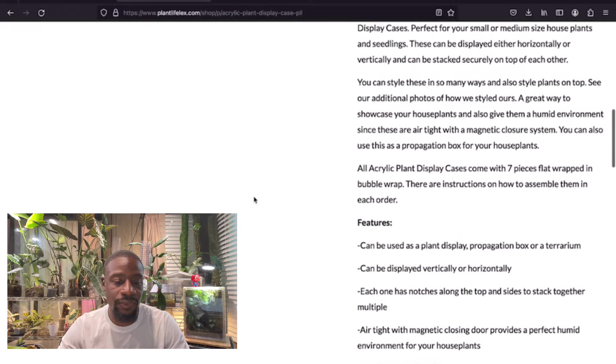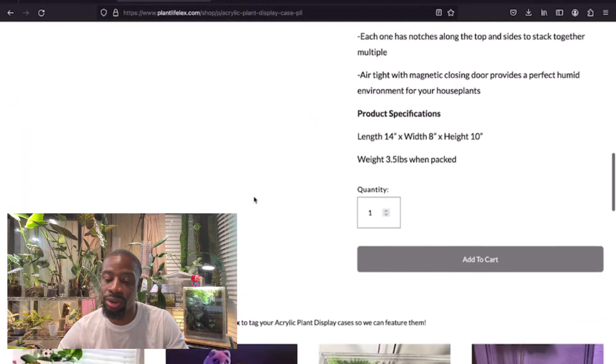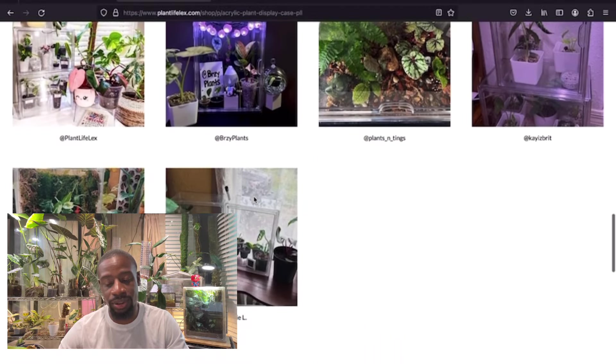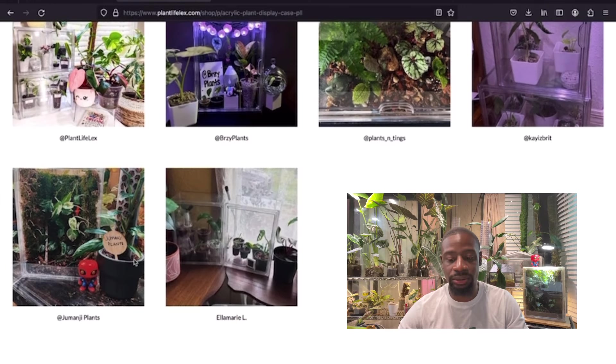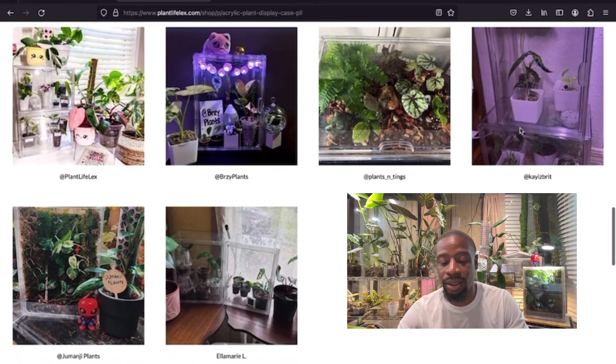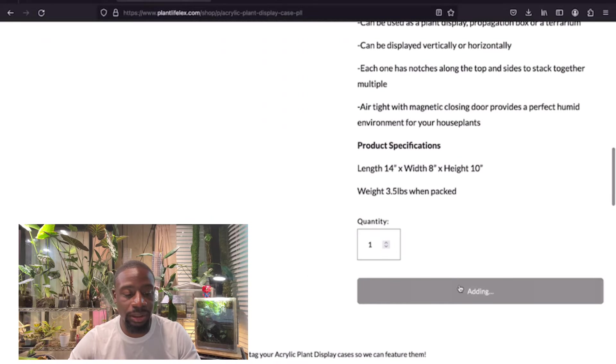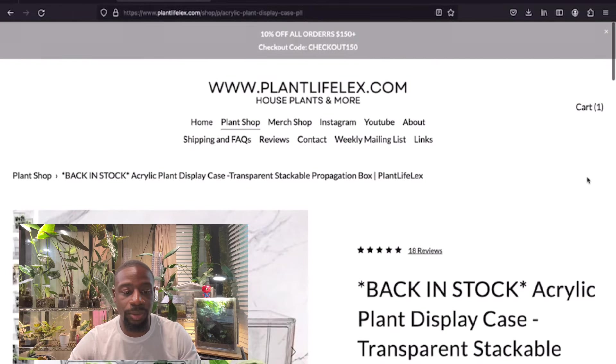I watched her videos and she goes through to make sure all the propagation boxes aren't cracked — I appreciate that. Let me slide down and show some love: I can see Jumanji's Plants recognized, Plant Life Lex, Breezy Plants, K Is Brit, and Ella Mary. I only need one, so let me go ahead and add it — got it in my cart!